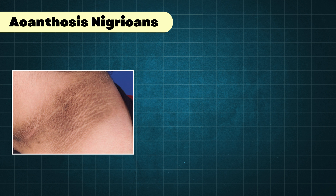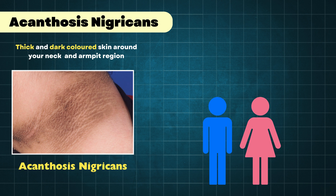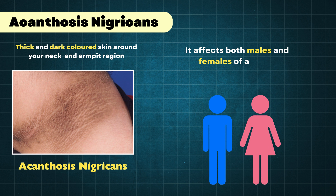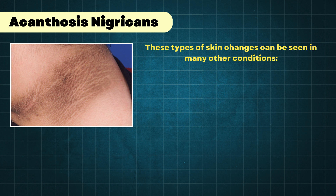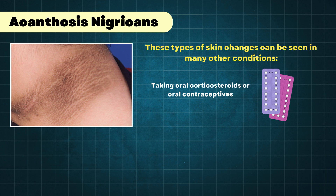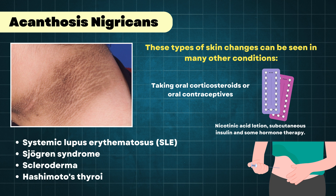The next sign you should check is thick and dark-colored skin around the neck and armpit region. In medical terms, we call it acanthosis nigricans. It is a skin condition most commonly caused by high blood insulin levels, also known as insulin resistance. It affects both males and females of all ages, and people over 40 years old have a higher chance of having this condition. However, this type of skin change can also be seen in other conditions — such as when taking oral corticosteroids or oral contraceptives, with nicotinic acid lotion, subcutaneous insulin, or hormonal therapy. It can also be seen in systemic lupus erythematosus, Sjögren's syndrome, scleroderma, and Hashimoto's thyroiditis.